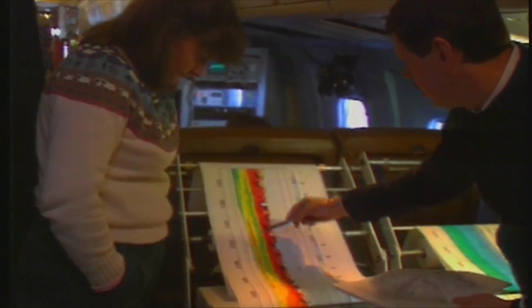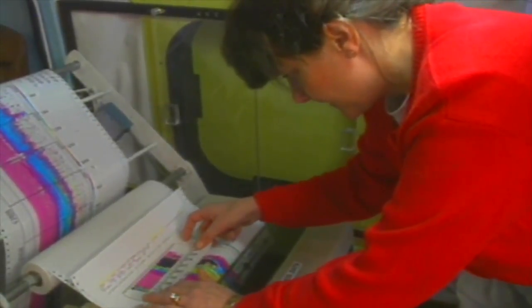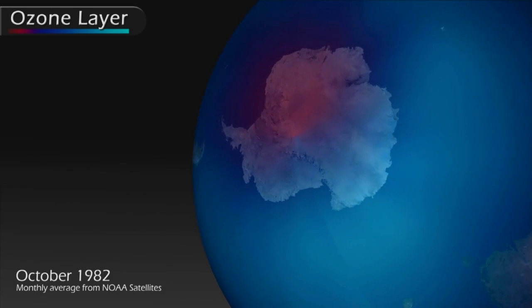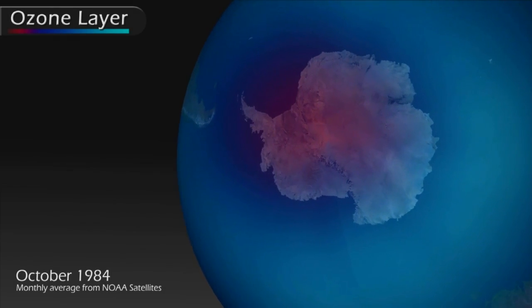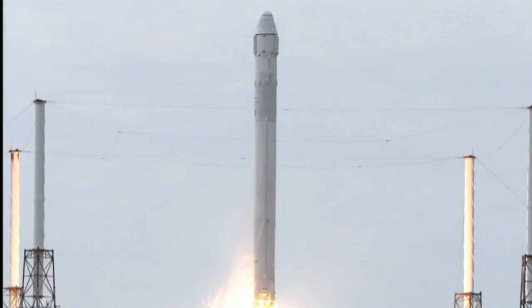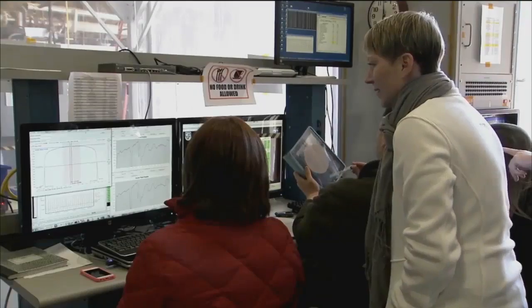Following years of global efforts to significantly reduce the number of ozone-depleting substances, experts are now optimistic that the ozone layer will recover. While the launch of SAGE-3 is scheduled for early 2017, preparations have been in work for several years.